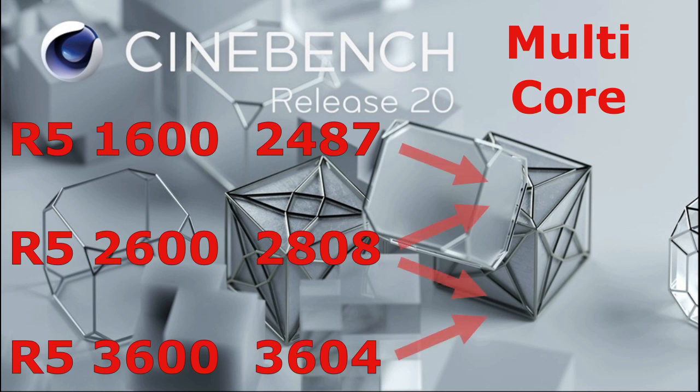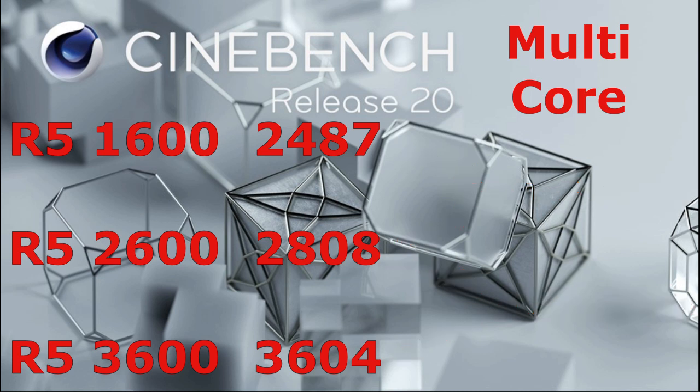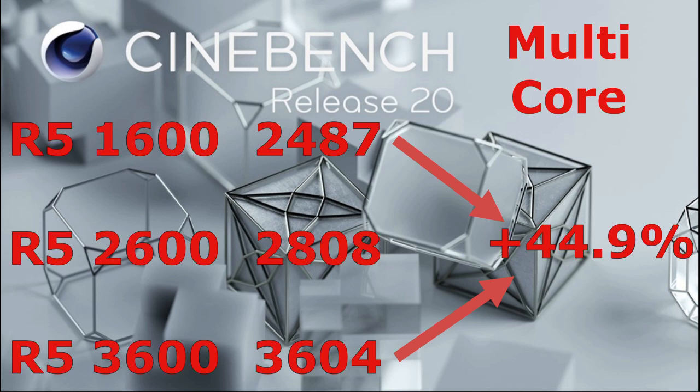Now we'll look at multi-core. As you can see, it's pretty close to the same percentage increases, but worthy of note here is the almost 45% increase from the 1600 to the 3600.